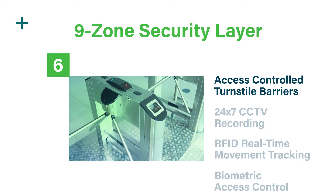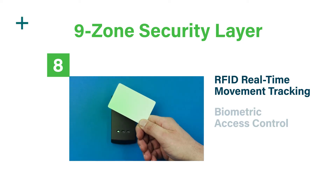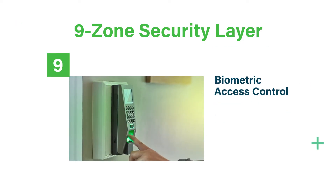Additional security features include access control turnstile barriers, 24x7 CCTV recording, RFID, real-time movement tracking and biometric access control.